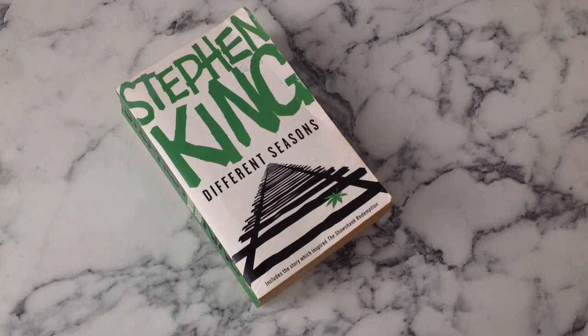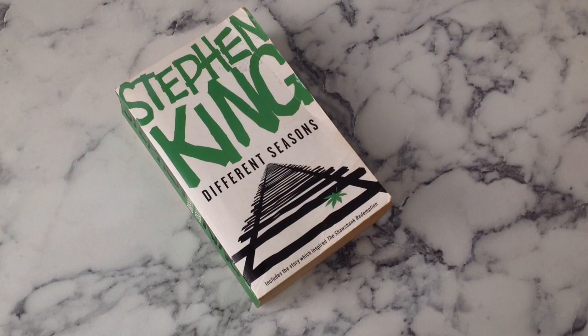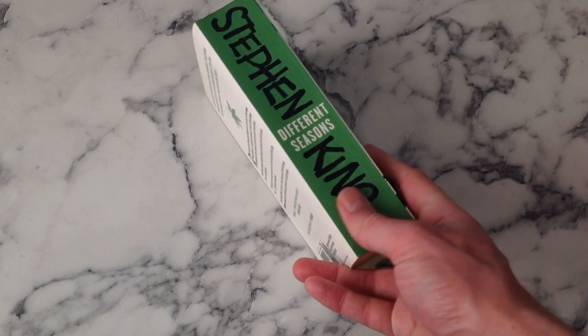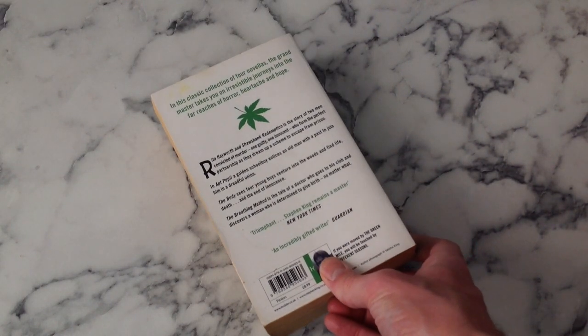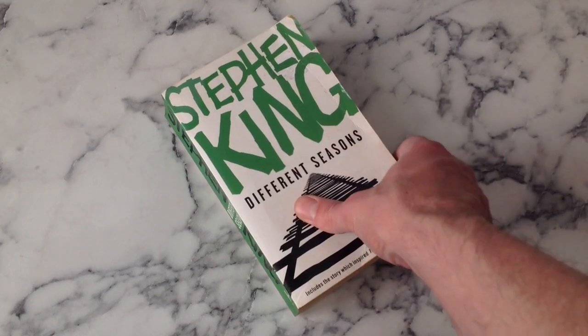Different Seasons - I mean a no-brainer for the image choice, the train tracks. This one is probably one of the strongest as a whole cover. I'm not sure about the cannabis leaf but I guess they just wanted to get a bit more green in. It includes the story which inspired The Shawshank Redemption - I'm surprised they didn't put Stand By Me as well given that this image is from The Body. Nice green cover, really nice rich green - this makes me think of like New York Jets and stuff. Good cover, really good book.